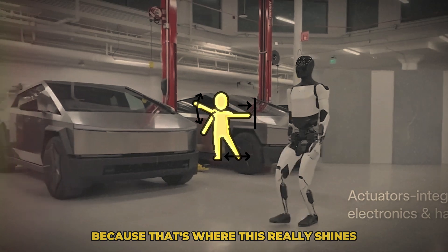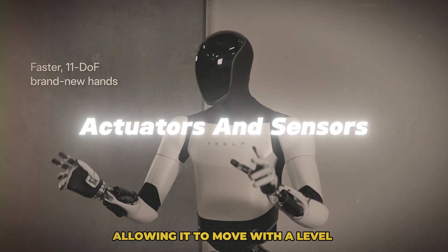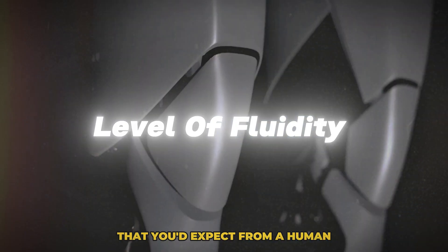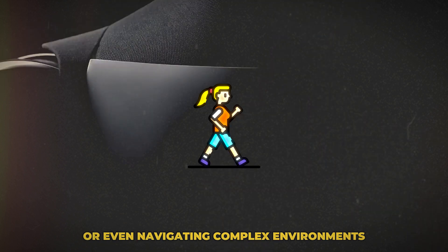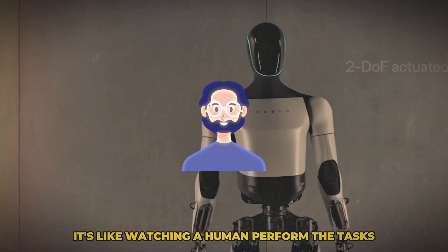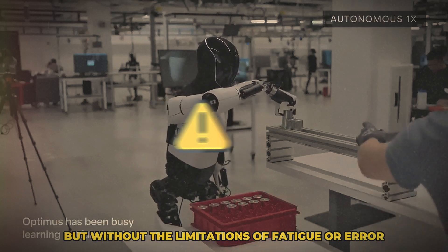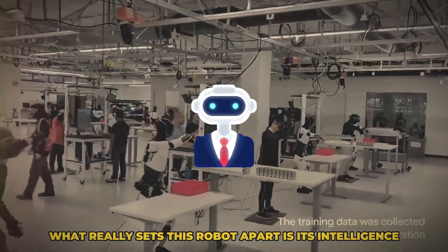Let's talk movement, because that's where this really shines. It's equipped with seriously advanced actuators and sensors, allowing it to move with a level of fluidity and grace that you'd expect from a human. Whether it's walking, picking up objects, or navigating complex environments, this robot is designed to handle it all with ease — like watching a human perform tasks but without the limitations of fatigue or error.